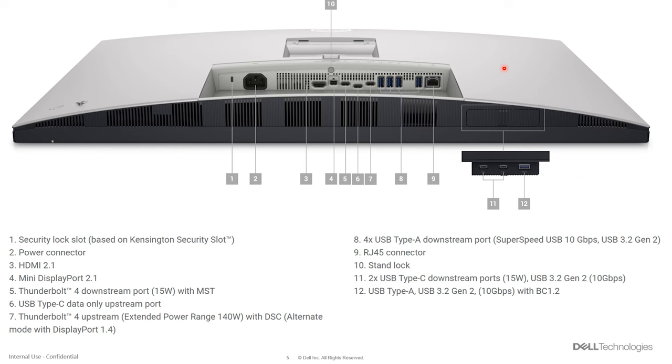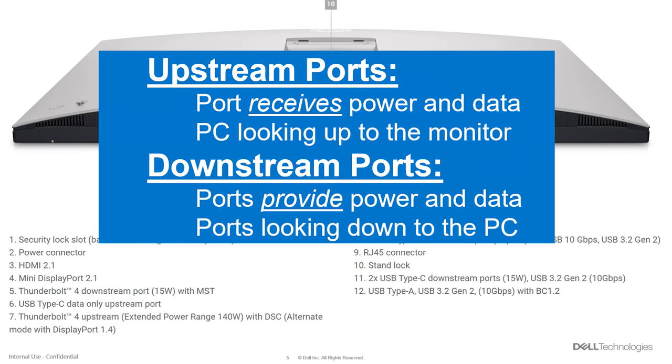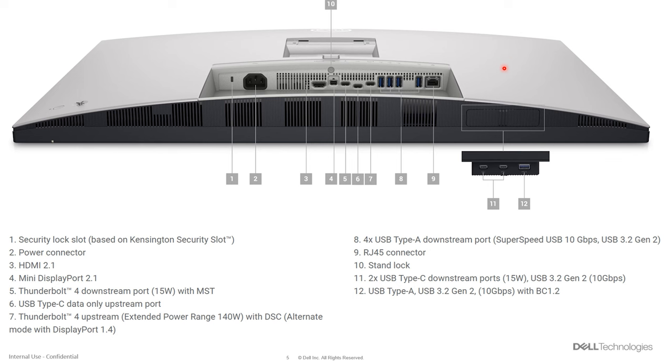Before looking at the ports, I want to define upstream versus downstream ports, as I'll reference these in the next segment. If a port is listed as an upstream port, it typically means you're plugging your PC directly into the monitor — that connection then looks at all the other downstream ports for connectivity. Downstream ports are the reverse: if you plug a USB camera into a USB-C downstream port on the monitor, the upstream ports will look for those devices and connect to them.